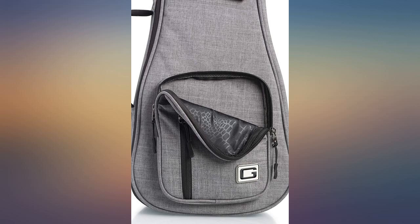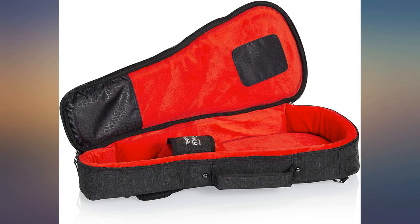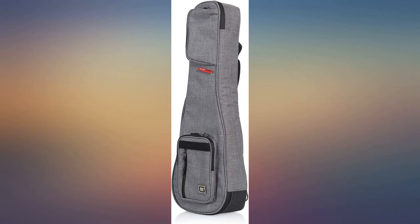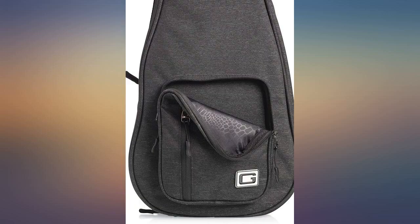I couldn't be any happier with this case. It stands on its own as if it were a hard case, and snugly protects the guitar. The pockets are nice too, holding any music, capos, picks, etc. you might want to carry around. Very attractive too — great, easy to carry your instrument around while providing great protection.